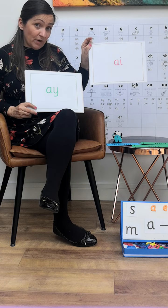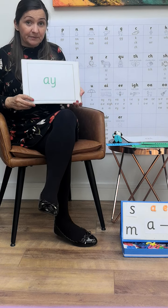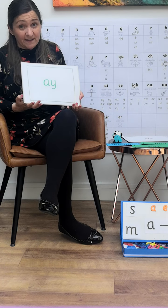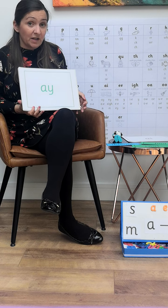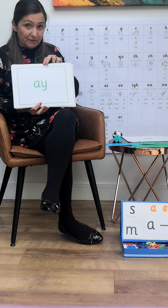The Phase 3 ones look like this, in red, with a caption. The Phase 5 ones have a sentence, so that the children at this stage can start to practise writing those sentences with their capital letters and full stops as well.